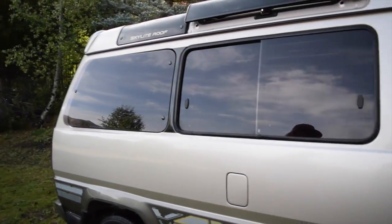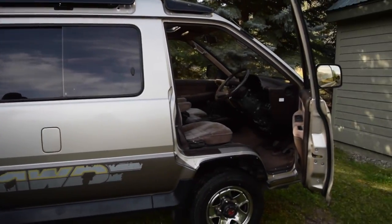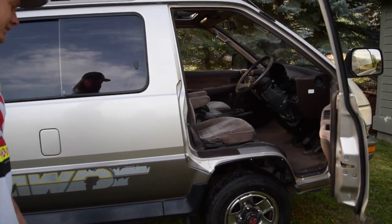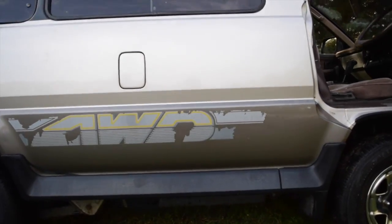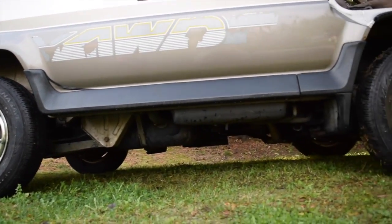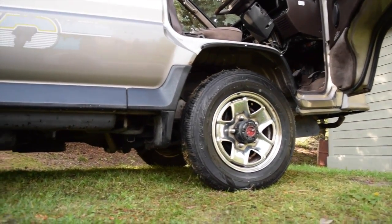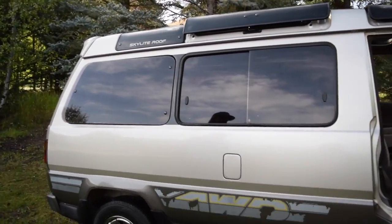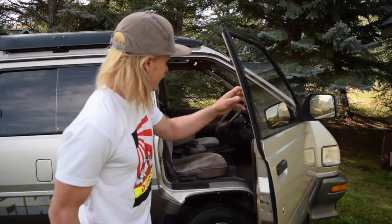Diesel mileage, I should say — about 30 miles to the gallon on average, with people claiming up to 35 or 36, so quite an efficient little guy. It's seven and a quarter inches off the ground. If you look underneath, there's not really much rust at all, just a couple little surface pits that I've covered up pretty well. This thing would do really well with about an inch and a half lift and some bigger tires, and as-is it'll do great in ice and snow.